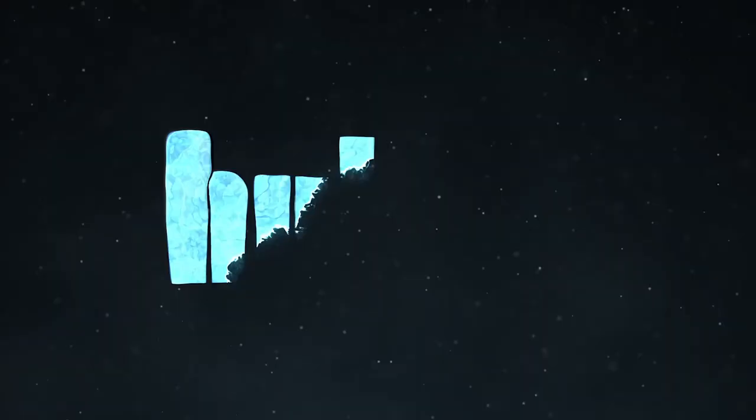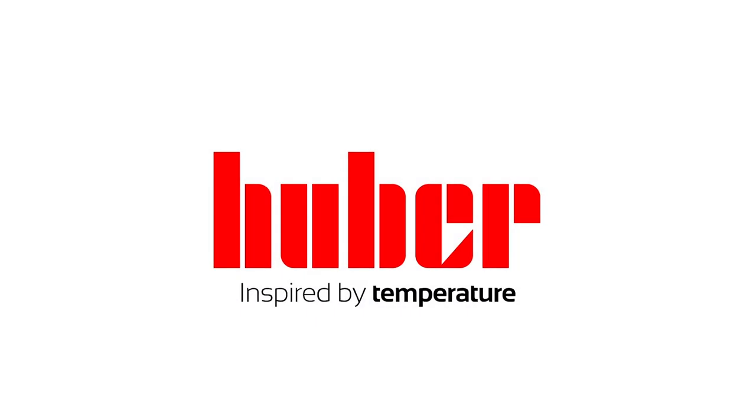For more information, check us out at HuberUSA.com. Huber, inspired by temperature.